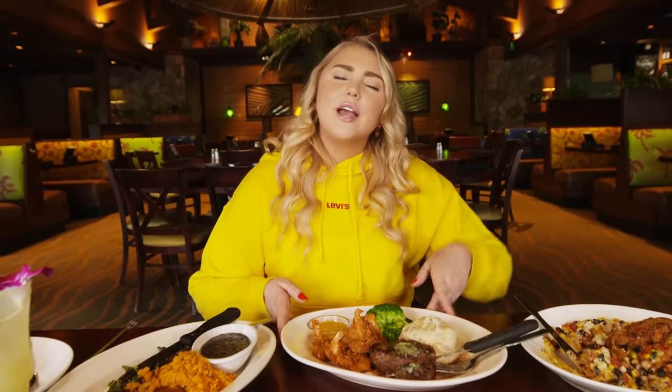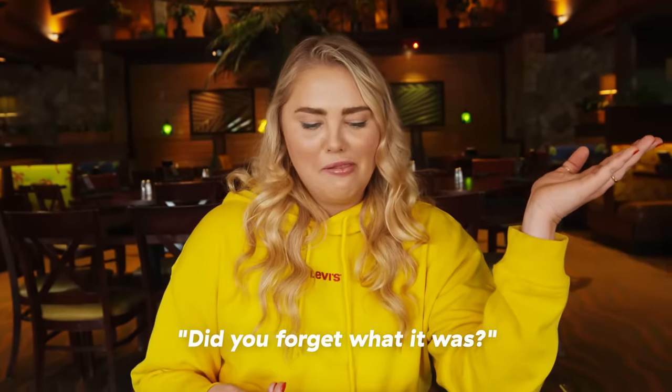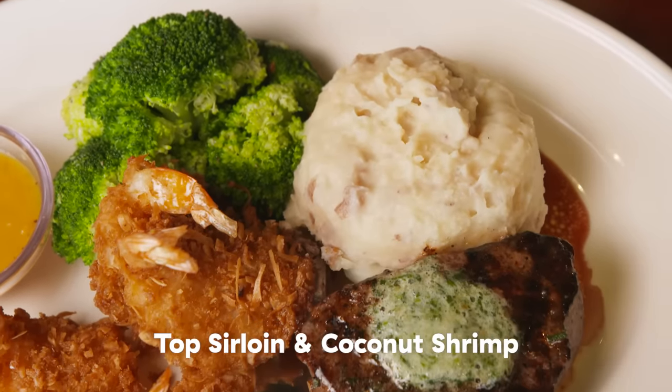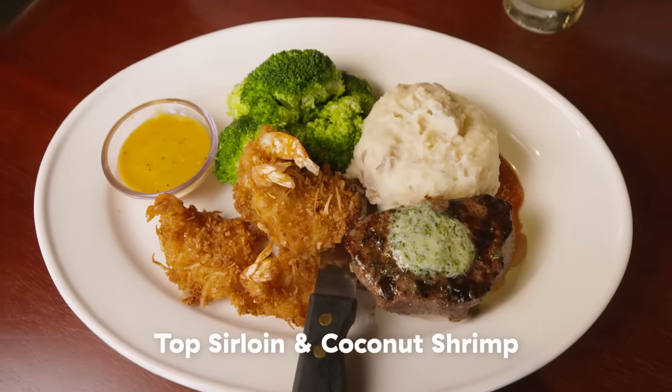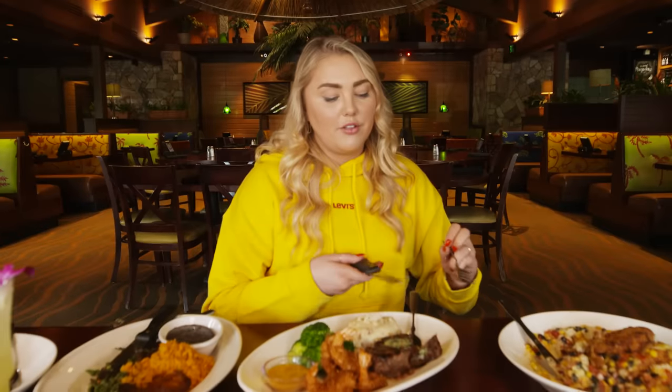Fun fact — Bahama Breeze really did start from a corporate idea where they were like, we know that people love Caribbean food, let's make it into a chain. The two states with the most Bahama Breezes are Florida and then New Jersey. We have the top sirloin and coconut shrimp — it has mashed potatoes, broccoli, and a citrus mustard sauce for dipping. I really want that sauce in a jar. I haven't said that in a long time about a sauce, but I strongly feel that way.